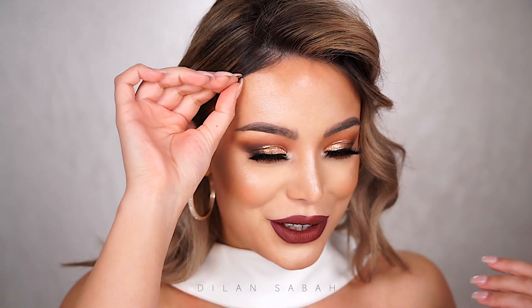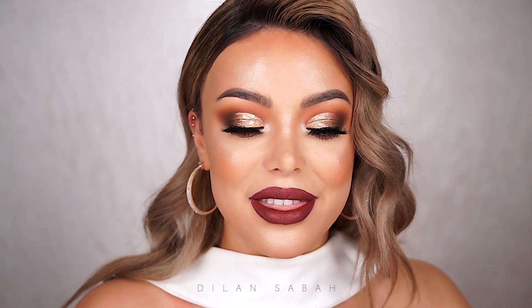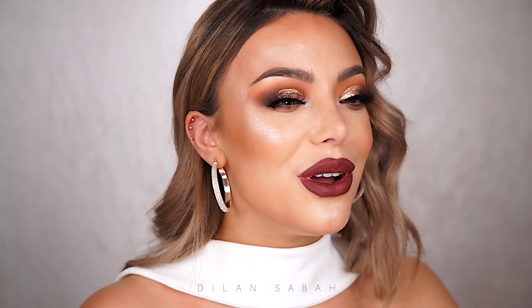Hey guys, welcome back to my channel and thanks for watching my new BTA. I'm so excited for this look — at the same time I feel like, who is this person? I look very rich though. Anyways, I think you can already tell by my hairstyle and by the makeup that this look is all about Hollywood glam.